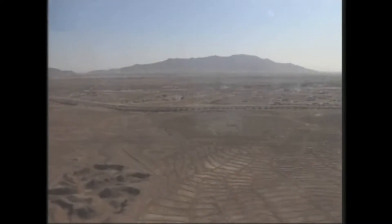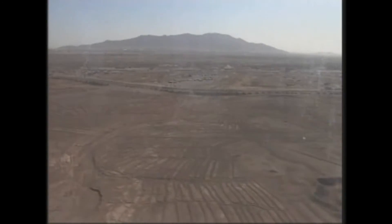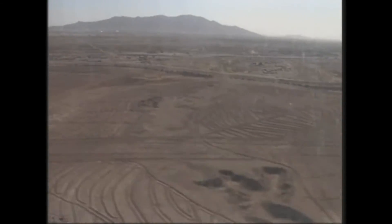As new aviators assigned to the battlefield or assigned to the theater, we're able to bring them in here before we send them downrange to give them an overview of the Afghanistan terrain and also to get them familiar with the call signs and frequencies. The simulator is very specific to Afghanistan — it has a load that matches the conditions here with the mountains and the snow and all those different environments that we don't normally see back in the United States.